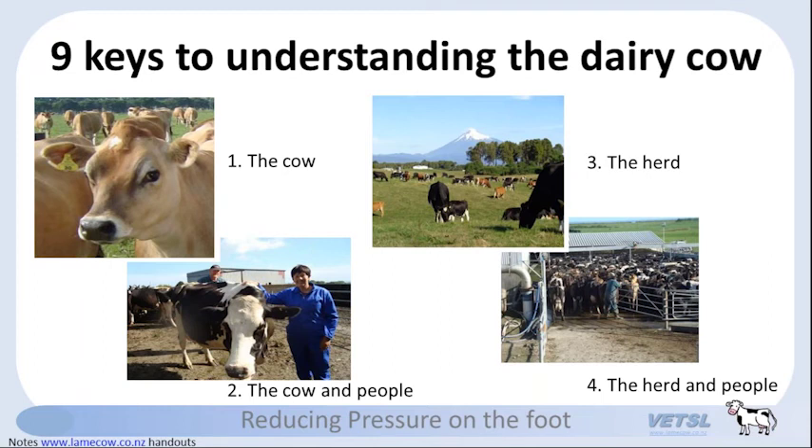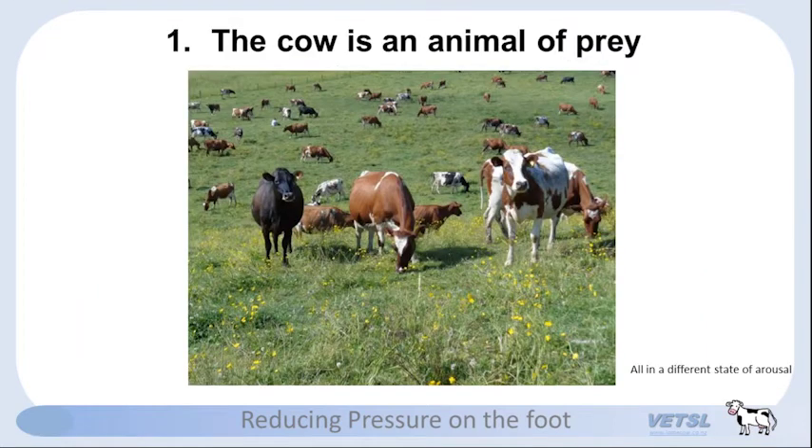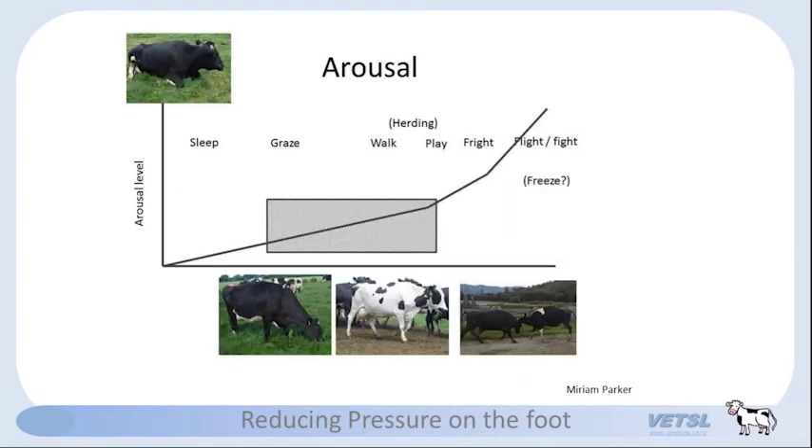The first key: the cow is an animal of prey. Cows are always trying to decide — am I a friend or a predator? His whole herd was a highly aroused herd. We want to keep cows in a low state of arousal — that square in the middle is where most of our cows are: grazing and walking. We wake them up to bring them to the milking parlor, but we don't want the arousal level to go up, because that's when cows are afraid. When they're afraid, they don't think about their feet.